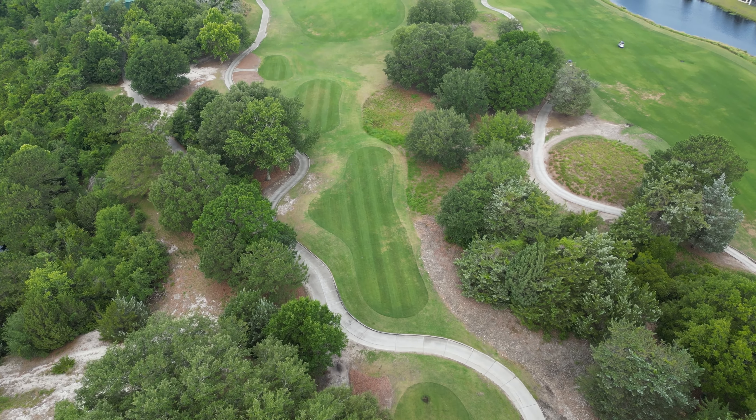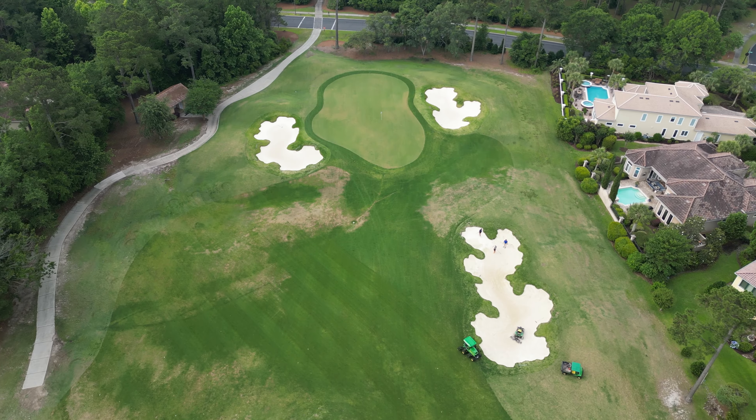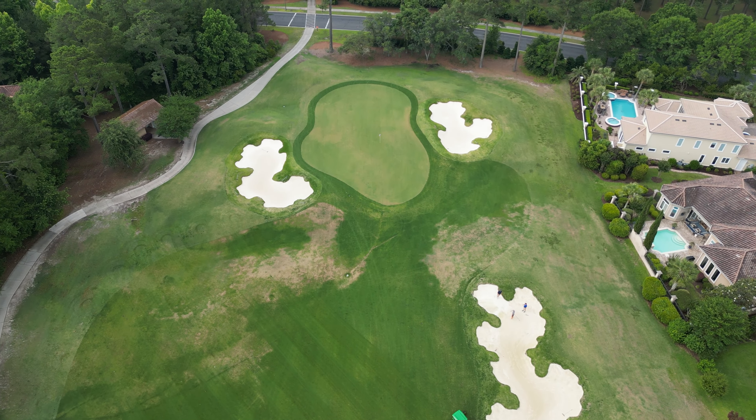Now it's time to give Grand Dunes a score. The first category is playability — golfers of different skill levels come here and have a good time. They have tee lengths from 5,300 yards all the way back to 7,700 yards. The greens are large, there are some run-ups, and a couple of forced carries here and there. Overall a solid course — 8 out of 10 for playability.